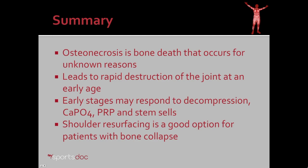In summary, osteonecrosis is bone death that occurs for unclear reasons. It leads to a rapid destruction of the joint at an early age. Early stages may respond to decompression, calcium phosphate grafting, PRP, and stem cells. Shoulder surfacing, though, is a good option for patients with bone collapse.